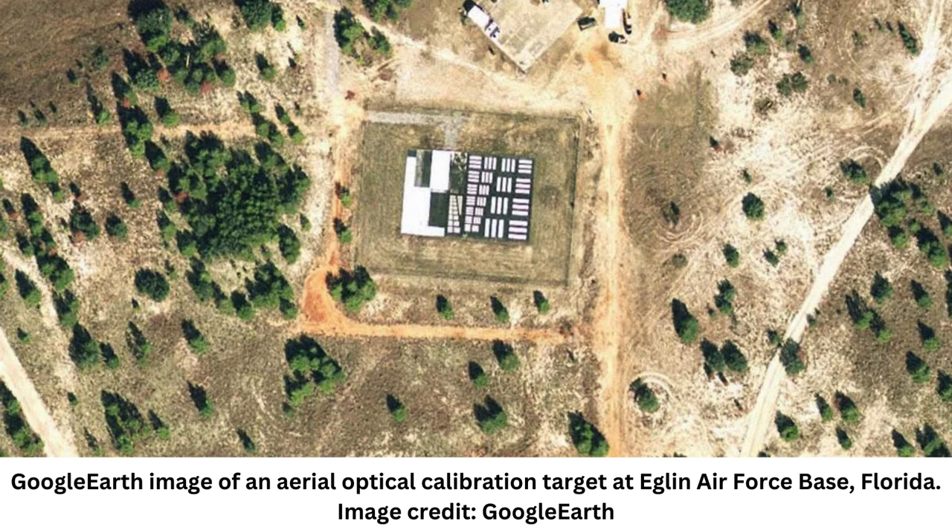The strange symbols were used in the 20th century to calibrate the lenses of aerial and satellite cameras. Most were made in the 1950s and 60s when the Cold War was heating up and the U.S. was bolstering its aerial reconnaissance technology.